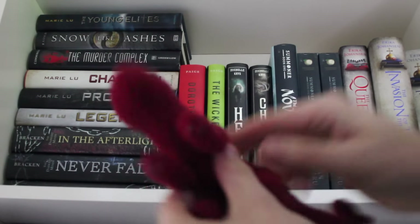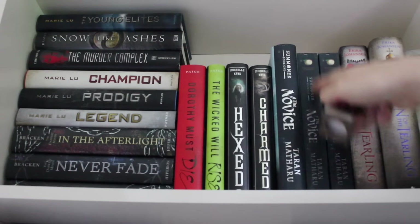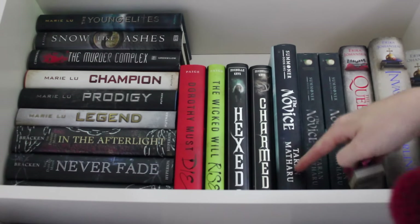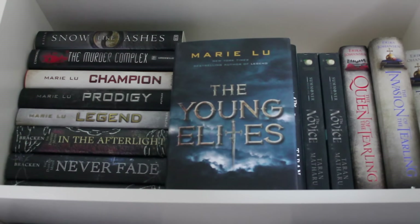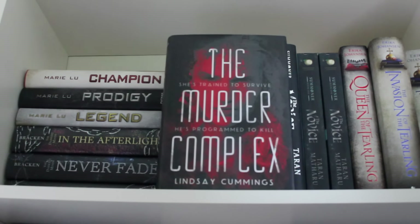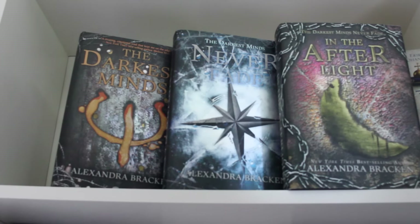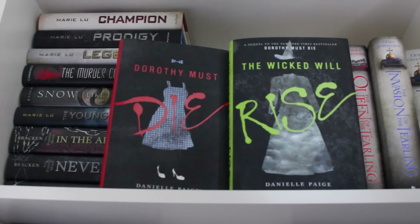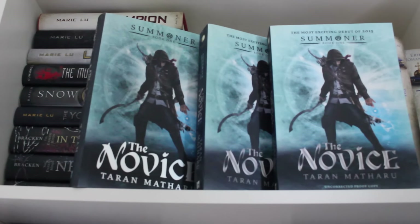So we have two little ornaments here. This is a demon salamander and I've also got this one here which fits with these books. The Novice by Taran Matharu. The Young Elites by Marie Lu. Snow Like Ashes by Sarah Rauch. The Murder Complex by Lindsay Cummings. Legend, Prodigy and Champion by Marie Lu. The Darkest Minds, Never Fade and In the Afterlight by Alexandra Bracken.